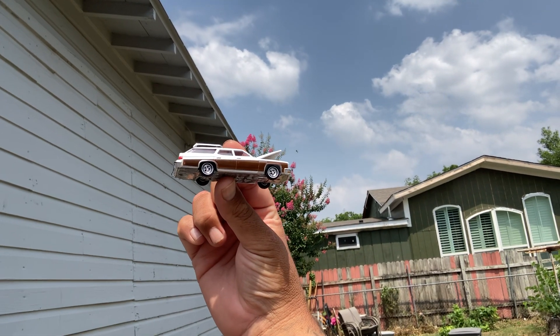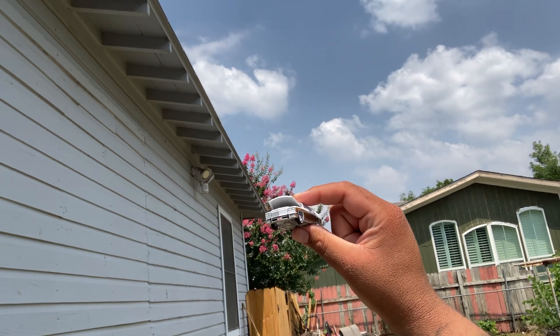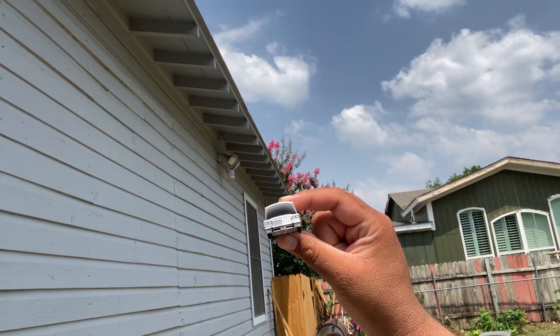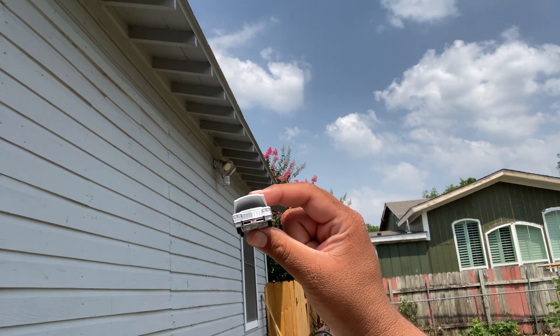From Auto World, the 75 Buick Estate Wagon with the opening hood — got my hands all over it. That's as far as I can get the hood open.